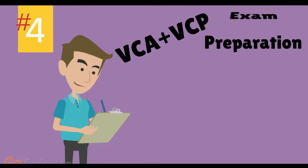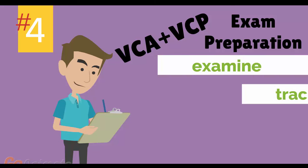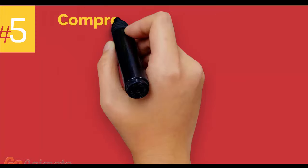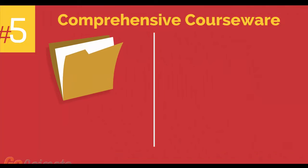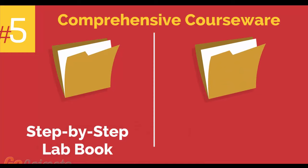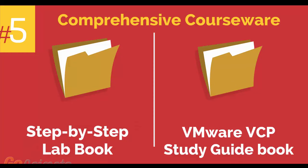Number 4: VMware VCA and VCP Exam Preparation Workshop. We provide you with access to a specialized training portal which allows us to examine and track your knowledge levels and recommend areas of improvement and gauge your exam readiness. Number 5: Comprehensive courseware consisting of two books, a step-by-step lab book and a VMware VCP study guidebook.